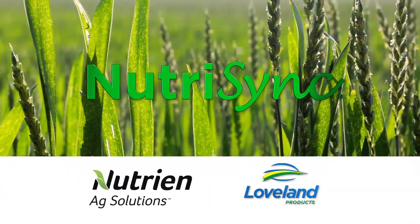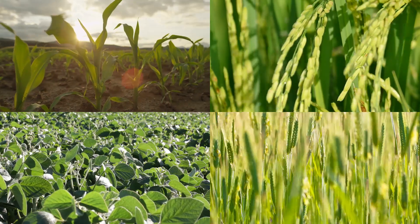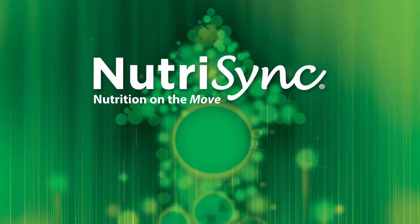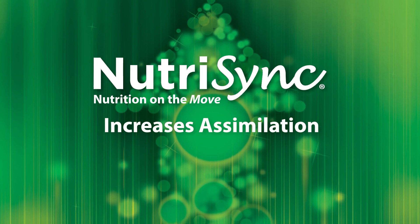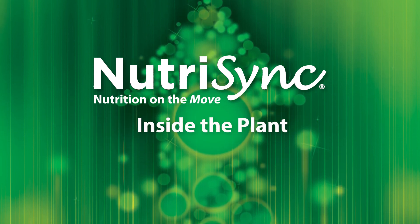NutriSync is a unique foliar technology specifically designed to promote plant physiological activities and growth of various crops. The NutriSync family of products is powered by our proprietary nutrient transport technology. NutriSync technology increases assimilation, mobilization and utilization of nutrients inside the plant.